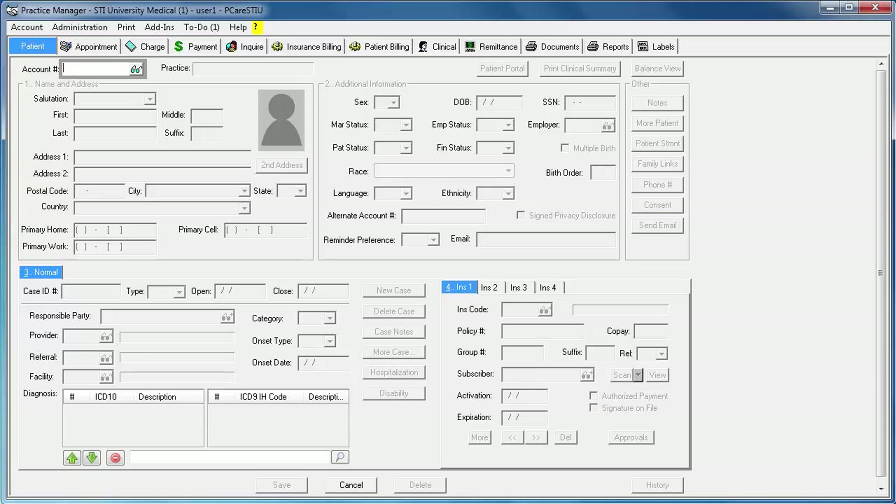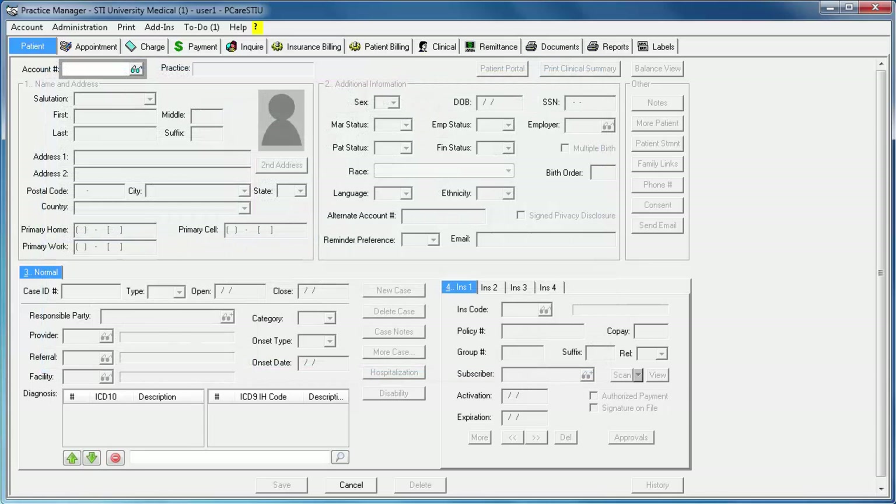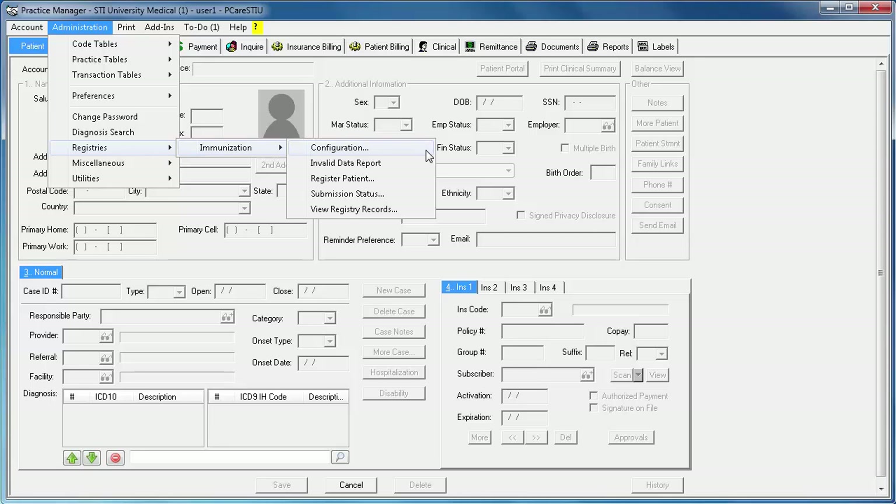After enrollment is complete, you can then configure your facility ID and login information that you received from the registry. This can be done in either Practice Manager or Clinical. In Clinical, you would go to Chart, Registries, Immunization, Configuration. In Practice Manager, you would go to Administration, Registries, Immunization, Configuration.